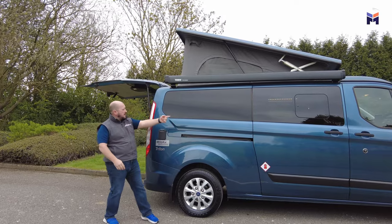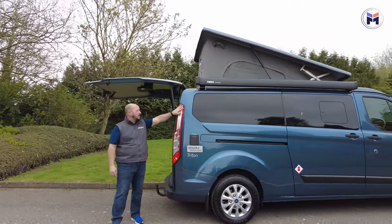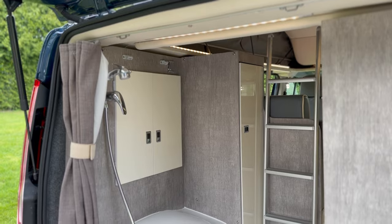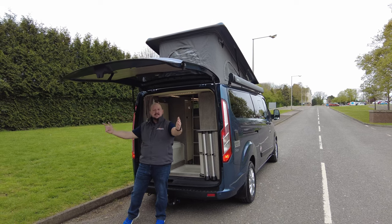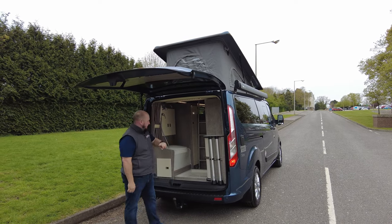LPG is standard and as we come around to the back you've got all your privacy windows, all nice and dark in the back. Something a little bit special on this Wild Axe is it's actually got a bathroom, a toilet, and a shower — how cool is that? You can get a privacy room that goes around this to make it nice and private if you are having an outdoor shower, but it has got an internal shower too.